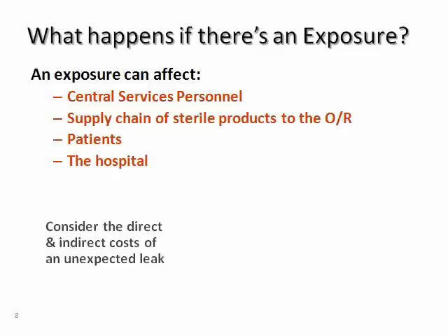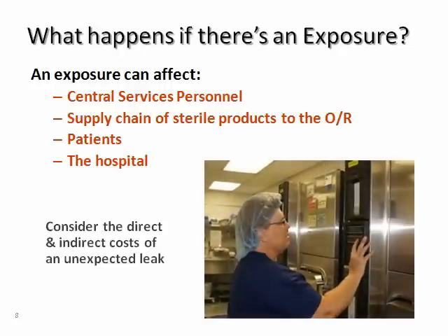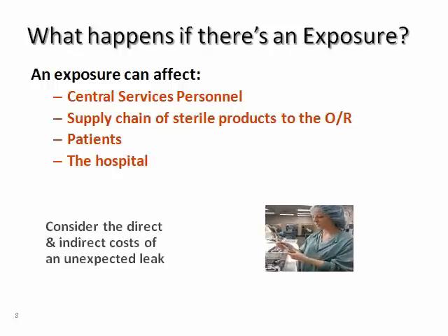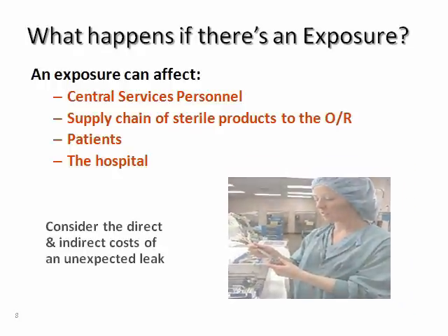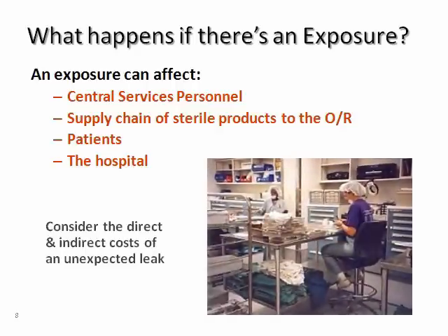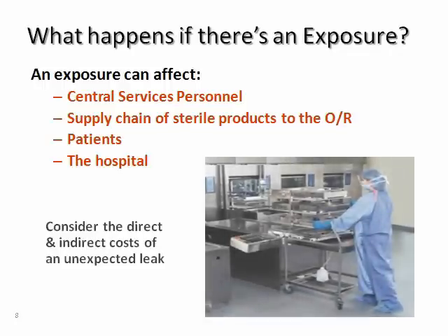While our first responsibility is to take care of our families, our employees, ourselves, we must also think of the hospital and its patients. Imagine an unexpected gas leak that forced central services to evacuate, or an undetected exposure that resulted in health issues years down the road. News releases have shown that when forced to evacuate, hospital operations are down on average two and one half hours while emergency services investigates the cause.